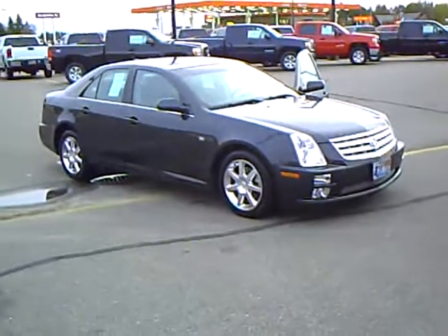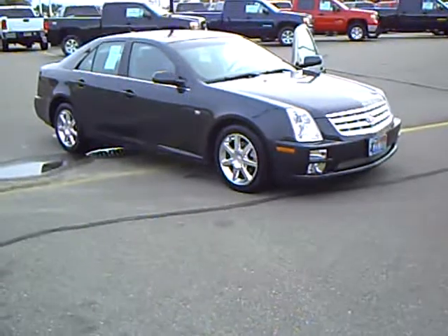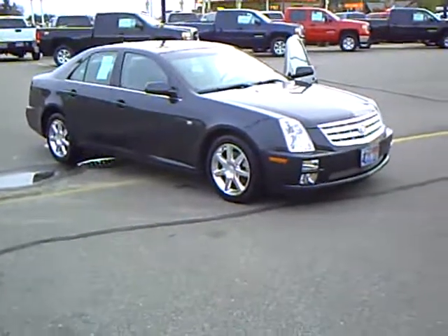If you'd like to take this very nice 2005 Cadillac STS for a drive, please give me a call. My name is Craig Knutson — I'd love to take you out for a drive and show you this fine automobile.